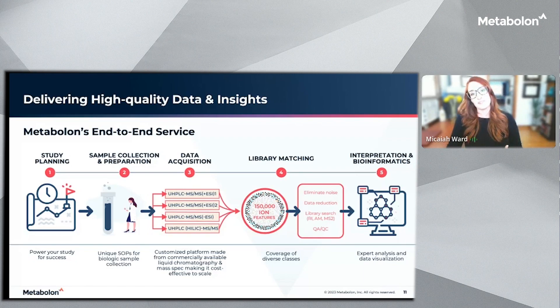We really like to work with our investigators very early in the process to ensure that the study design and sample handling protocols will deliver the best possible results to answer your research questions. Once the samples arrive in our lab, we perform extractions with unique SOPs, and these are based on the sample type, prior to analyzing on our platform.